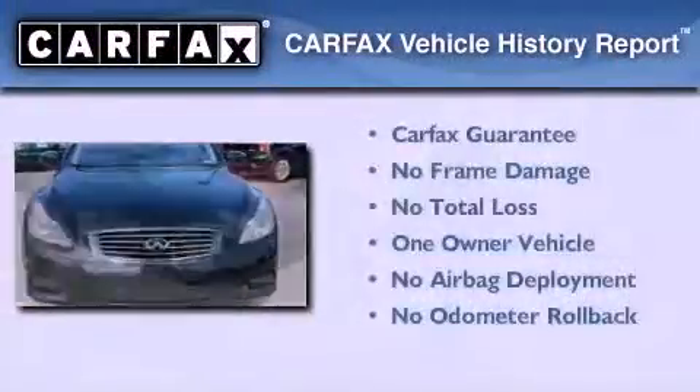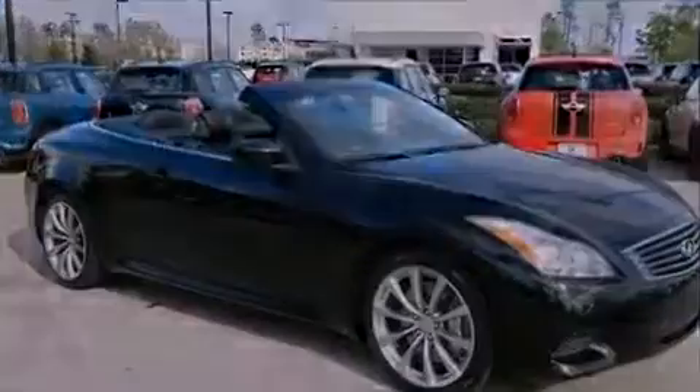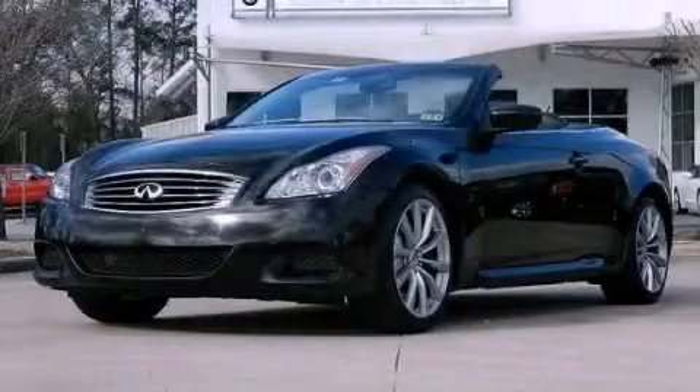This Infiniti has had only one owner and it qualifies for the Carfax buyback guarantee. Please call today to reserve this vehicle for a test drive.